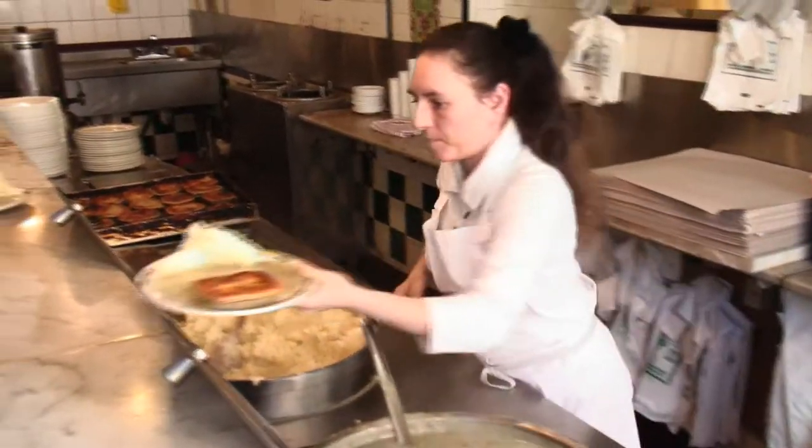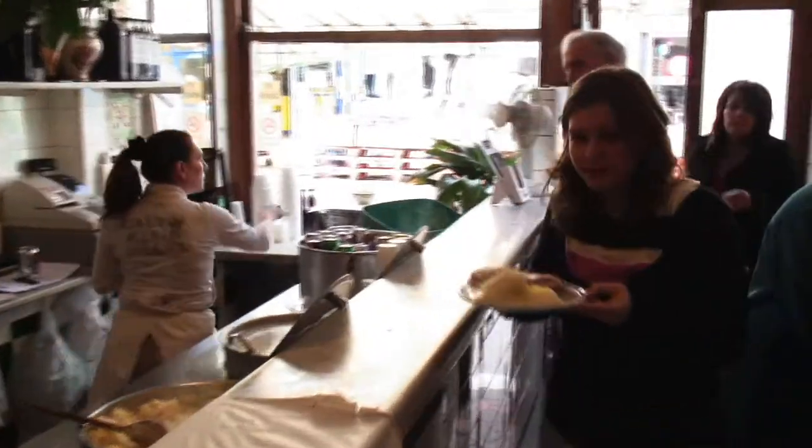The first stop was a visit to the pie shop in Chapel Market, which has been serving locals for generations. Here we are in the pie and mash shop in Chapel Market and I'm going to get myself some pie and mash.